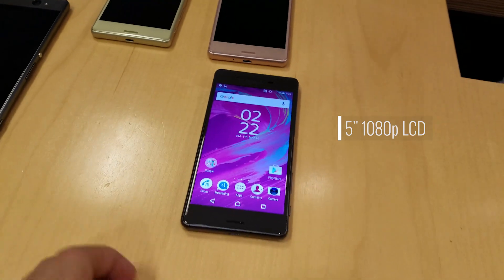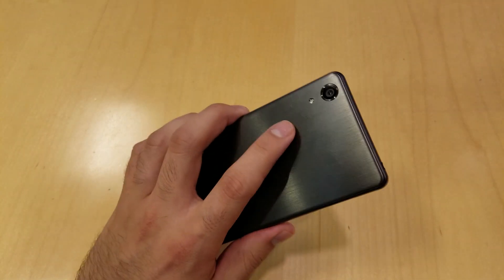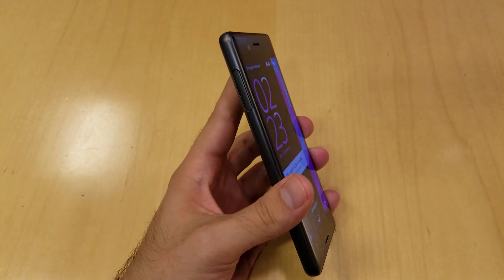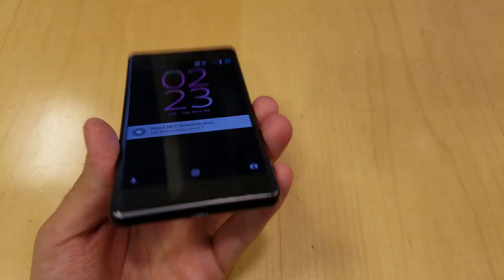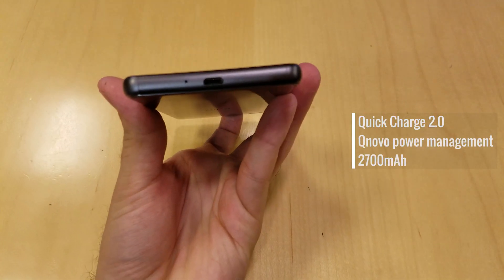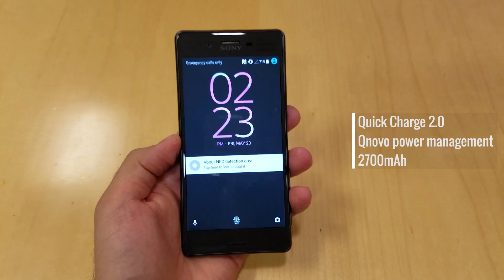The Xperia X Performance has a 5-inch 1080p LCD Triluminous display and features brushed metal on the back with a polycarbonate border that wraps all the way around the phone. It features Quick Charge 2.0 and Qualcomm Adaptive Charge, which helps preserve the 2700mAh battery's integrity.